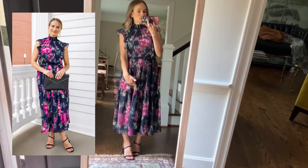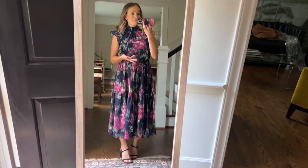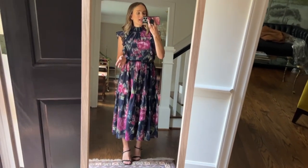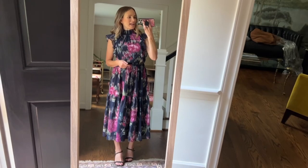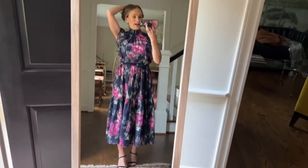They also have it in a shorter version. I tried on this style in a different colorway and it fits great. So if you really like the pattern you can get it in the shorter one — that one is still in stock. I have an extra small. You could maybe size up; if you're on the fence I would probably size up because it's a little snug here and the neck is snug, but that's just the style. It's really cute with hair up.